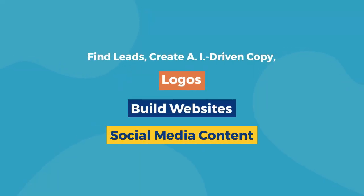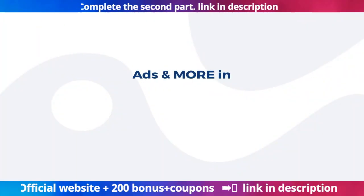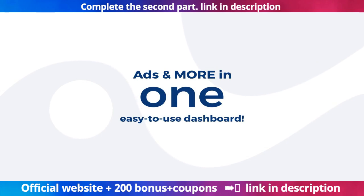Find leads, create AI-driven copy, logos, build websites, social media content, ads and more — all in one easy-to-use dashboard.